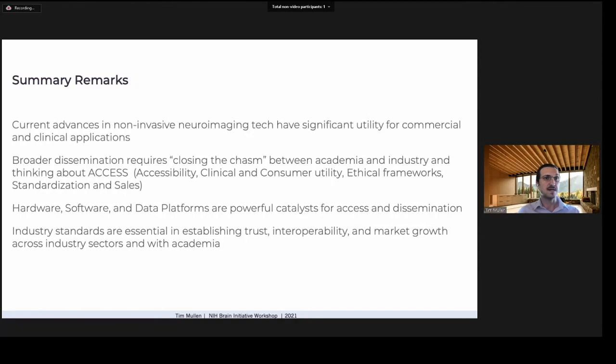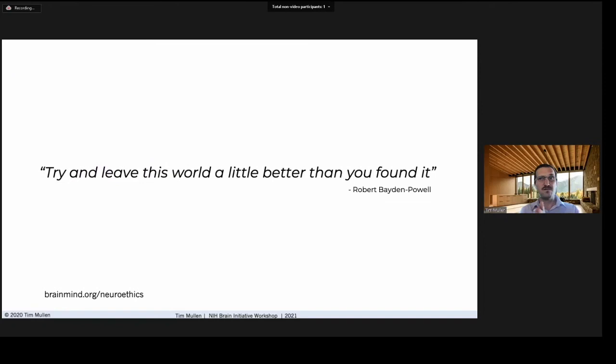Finally, it's essential that those of us building or investing in these technologies are committed to leaving the world a little better than we found it. We must consider stewardship, human sovereignty, and ethics as part of our decision-making processes in building neurotech companies and products so that they serve humankind. Brain-Mind will be holding a multi-stakeholder neuroethics summit at Asilomar in 2022 — I highly recommend looking at their efforts to bridge gaps between academia and industry in the neuroethics space. If you're interested in learning more, please reach out to me at tim@ntheon.io.